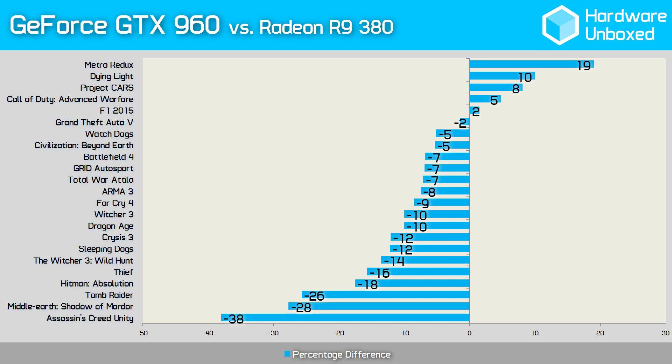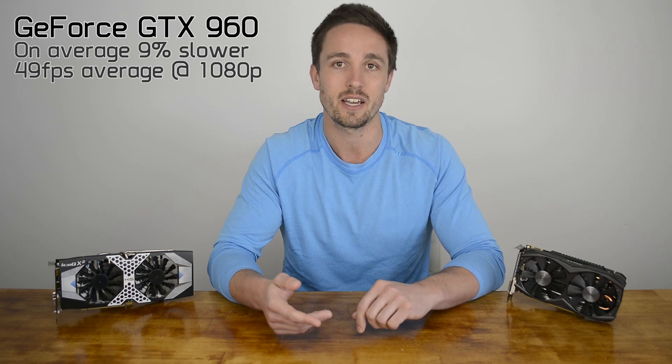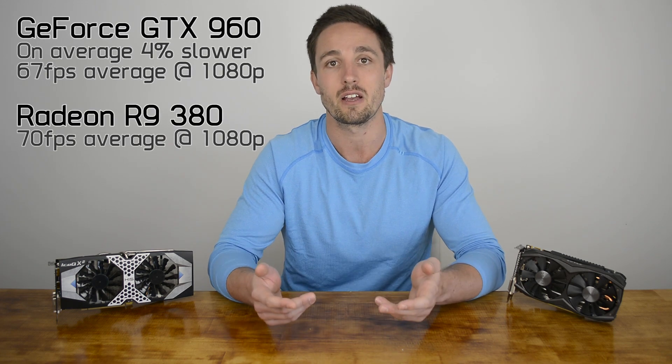For years now, AMD has consistently provided the best value mainstream graphics cards, and this is again the case when comparing the R9 380 to the GTX 960. For those not concerned with power consumption — and when it comes to mid-range graphics cards, consumption isn't really a big issue — the Radeon R9 380 is the obvious choice. AMD drivers didn't throw up any issues, with consistent performance across all titles. With 22 games tested, the R9 380 was faster in over 80% of them. On average, the GTX 960 was 6% slower than the R9 380 across 44 results recorded at 1080p. With the more demanding quality settings, the GTX 960 was 9% slower on average — 49 fps versus 54 fps for the R9 380. With less demanding settings, the GTX 960 trailed by just 4%, averaging 67 fps versus 70 fps for the R9 380.